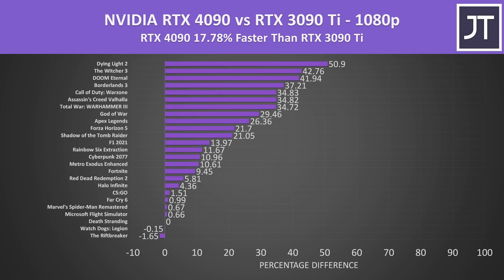At 1080p the 4090 was almost 18% faster than the 3090 Ti on average, though 9 of the 25 games saw less than a 5% performance difference. It clearly depends on the game — Dying Light 2 was still 50% faster with the 4090 — but if you're playing at 1080p the 4090 becomes less worthwhile, though I doubt most people are looking to buy either of these GPUs for 1080p gaming.